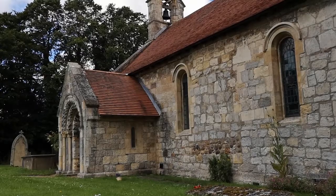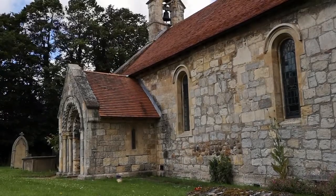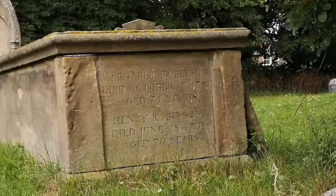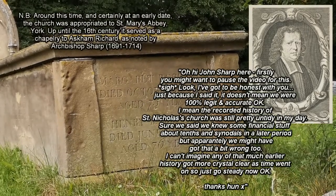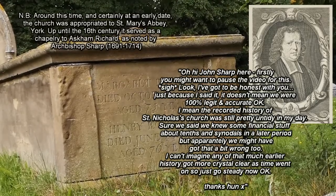At the time of the Norman conquest, Askham Bryan was part of a manor that also included nearby Askham Richard. No church was recorded here in 1086, but in the 12th century the manor and advowson of the church were passed by Roger de Mowbray to William de Tickhill. Much of the present parish church dates from this period onwards.